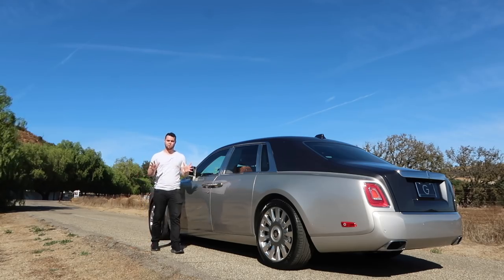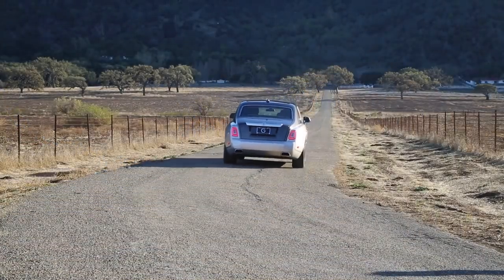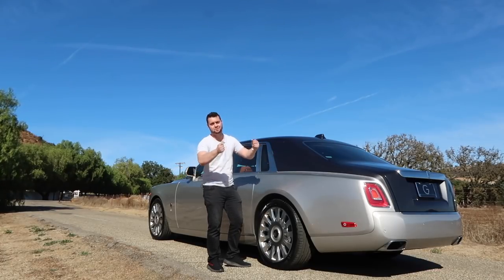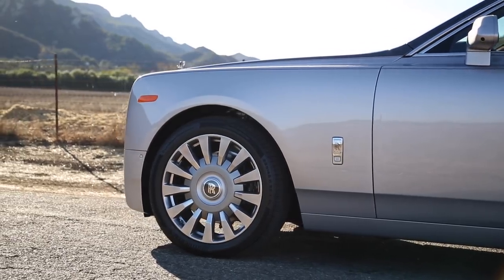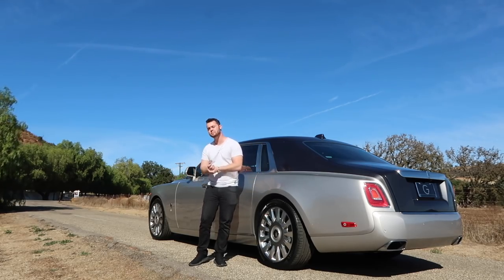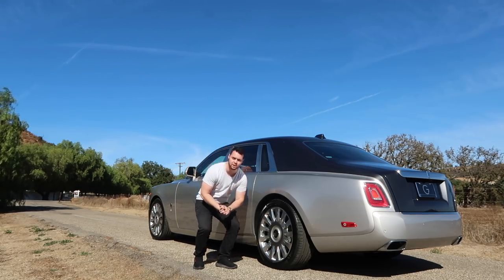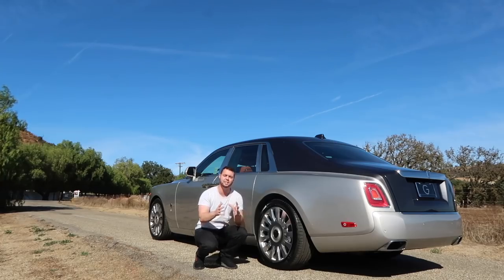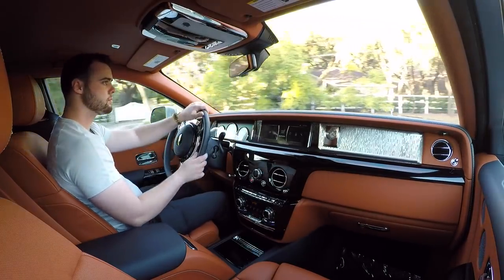With its gargantuan proportions, you'd imagine it'd be quite difficult to maneuver around town and nearly impossible to park. Now for people with drivers, that isn't a concern. But Rolls-Royce claims that 80% of standard wheelbase models are actually driven by their owners. Well, Rolls-Royce has mitigated this issue using four-wheel steering — cutting-edge technology used in sports cars like the GT2 RS is used in the Phantom to make it more practical.